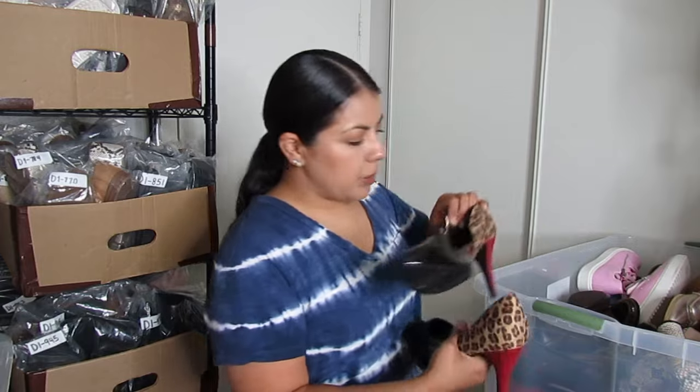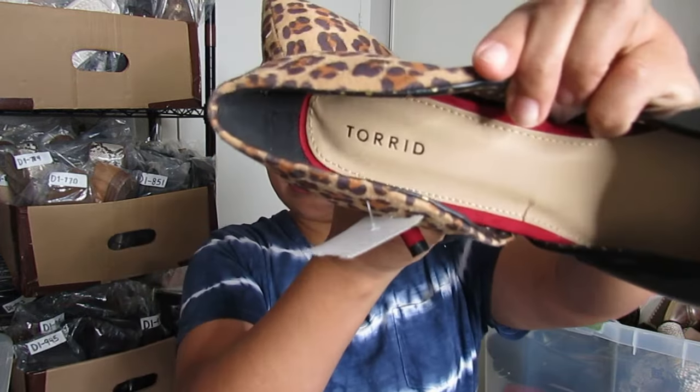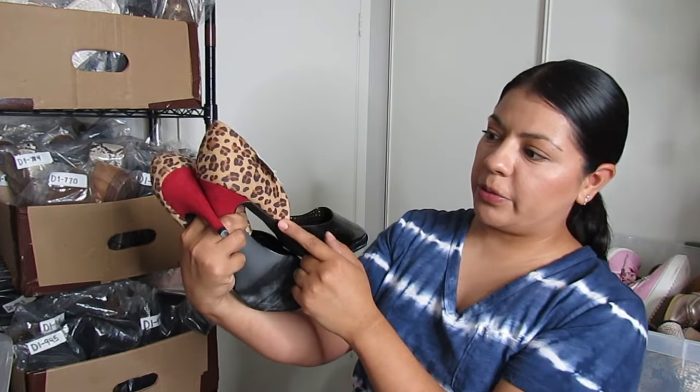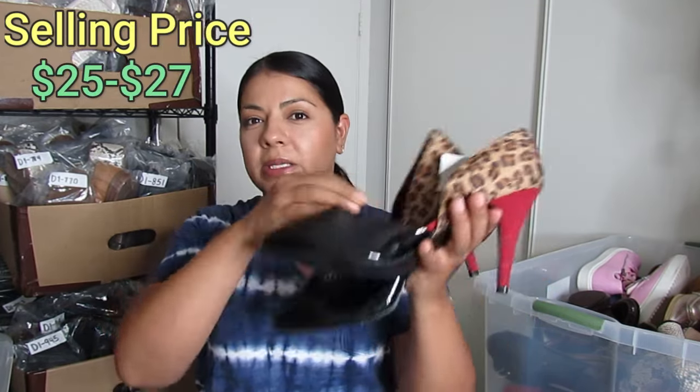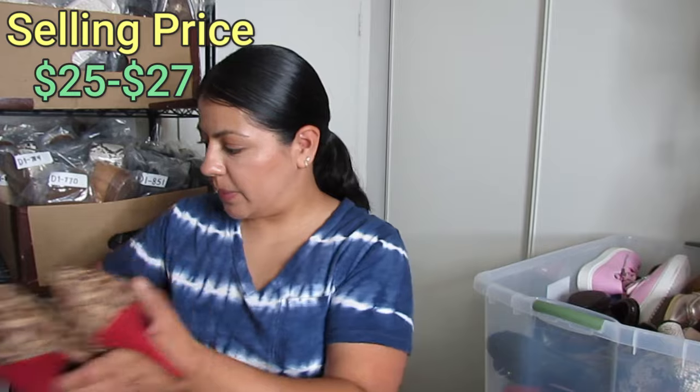Here's Torrid — another bread-and-butter brand. These are pointed toe patent pumps with a little leopard print and a red heel, very rockabilly, so that's the keyword I'll use to sell these. I paid $4.50, they are a size 12 wide, and I'd say about $27 for these pumps.